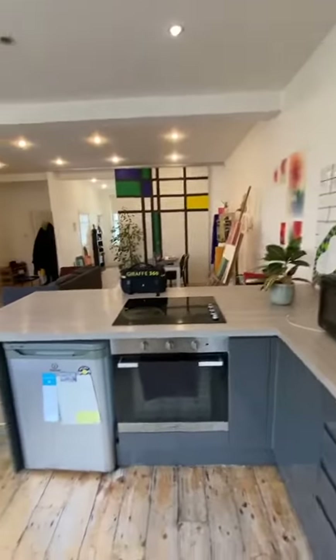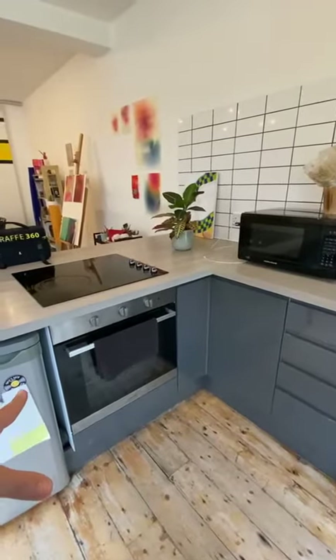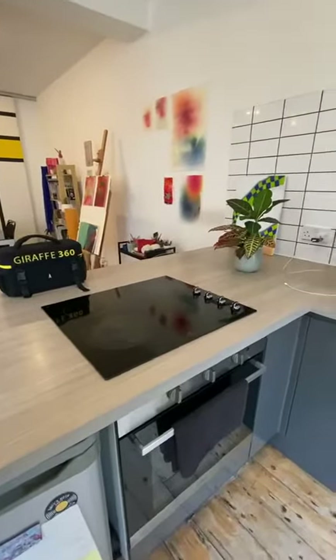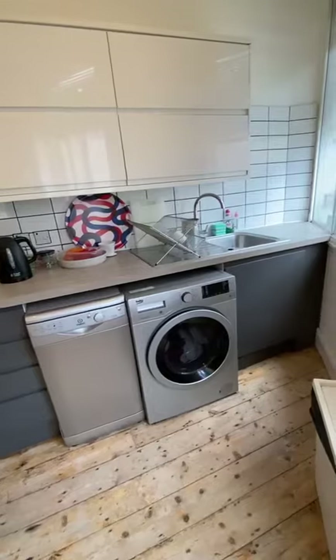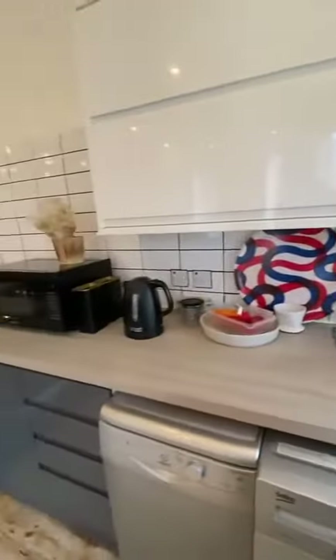In terms of kitchen space and appliances, we've got a fridge, an oven with an electric stove, a separate dishwasher, and a washing machine which also has a drying function. Lots of good storage as well.